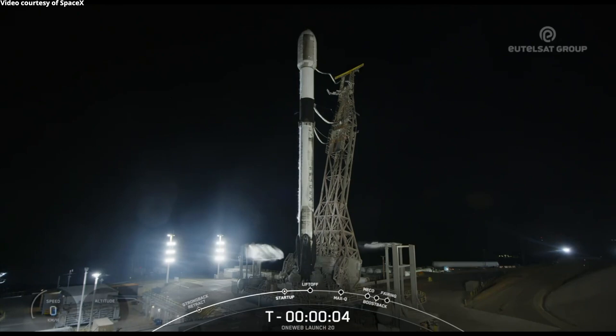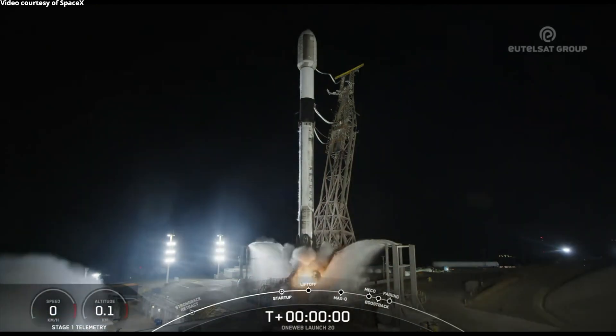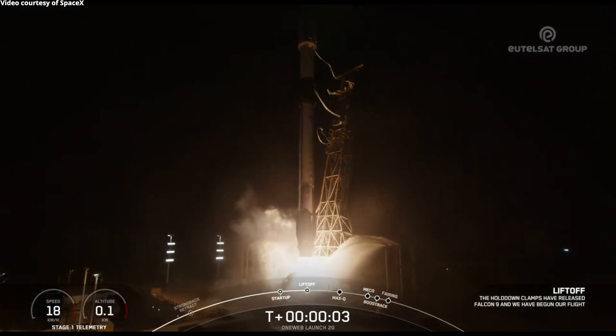5, 4, 3, 2, 1, ignition, and lift off the Falcon 9. Go OneWeb 4.